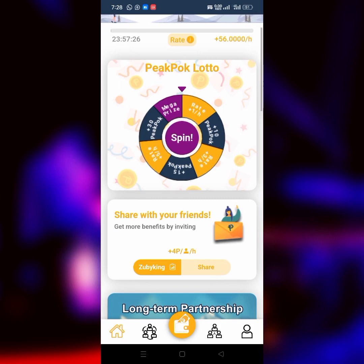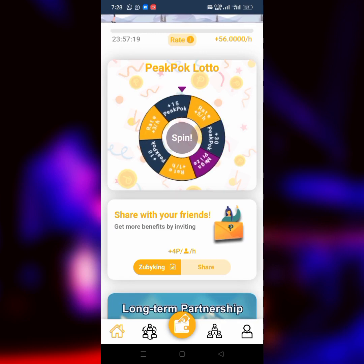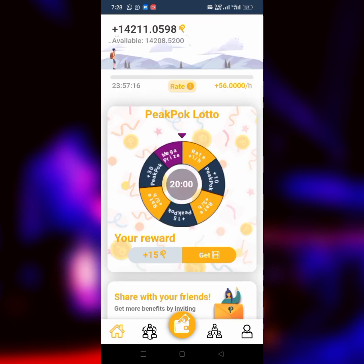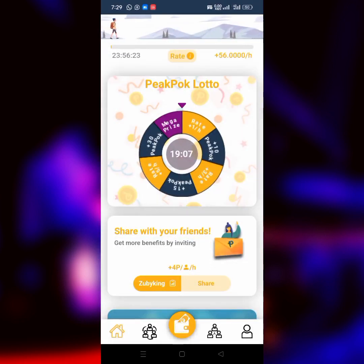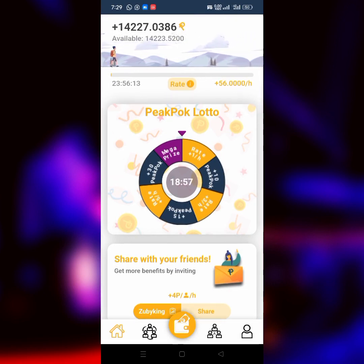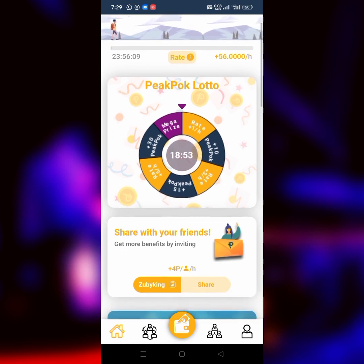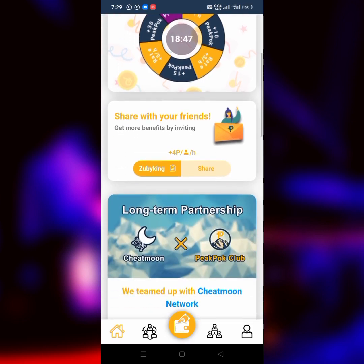If you click on this area that says Spin, it's going to randomly give you either mining power, mining rates, or some amount of PeakPok. As you can see, I just got 15 PeakPok. If I click on 'Get,' it's going to play a short ad and then give me the reward. I've collected my reward and in the next 20 to 30 minutes it's going to give me another spin. You can use it to increase your mining rates or increase the tokens given to you. After clicking Start Mining, it generates PeakPok for the next 24 hours based on your mining rate — I'm getting 56 PeakPok every single hour.